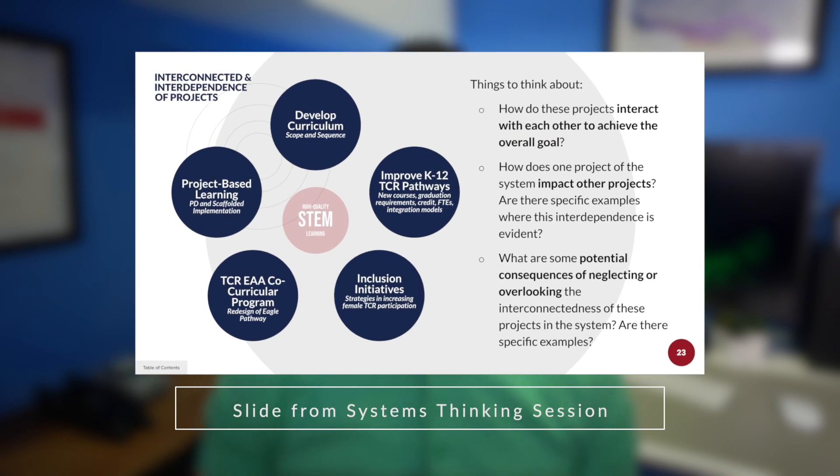We answered the following questions: How do these projects interact with each other to achieve the overall goal? How does one project of the system impact other projects? Are there specific examples where this interdependence is evident? What are some potential consequences of neglecting or overlooking the interconnectedness of these projects in the system?